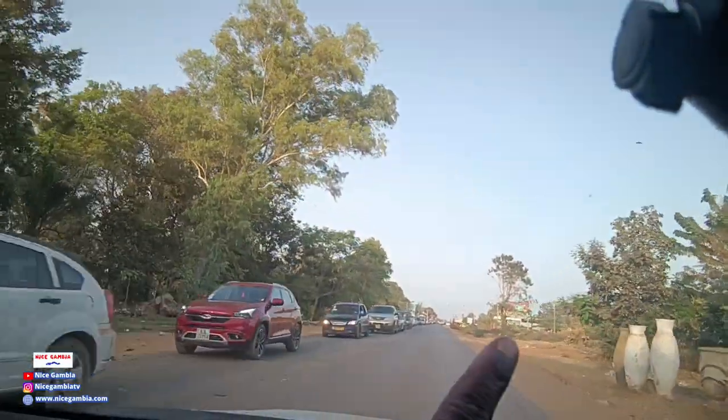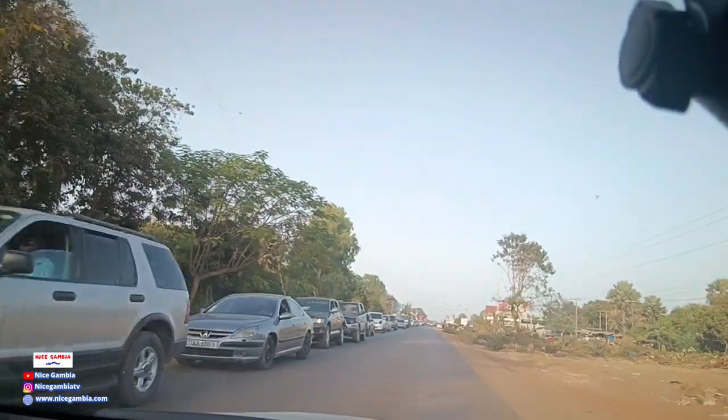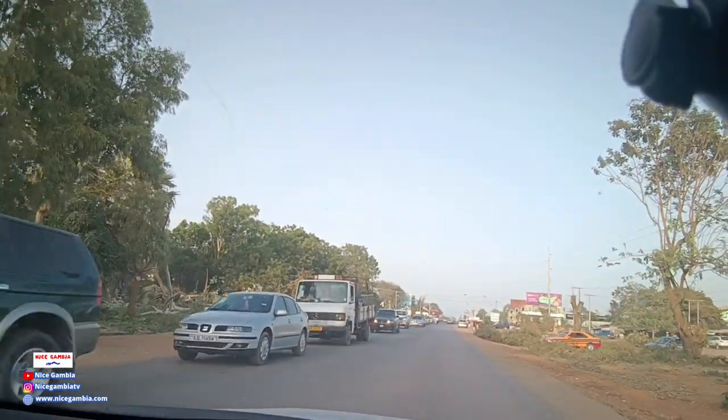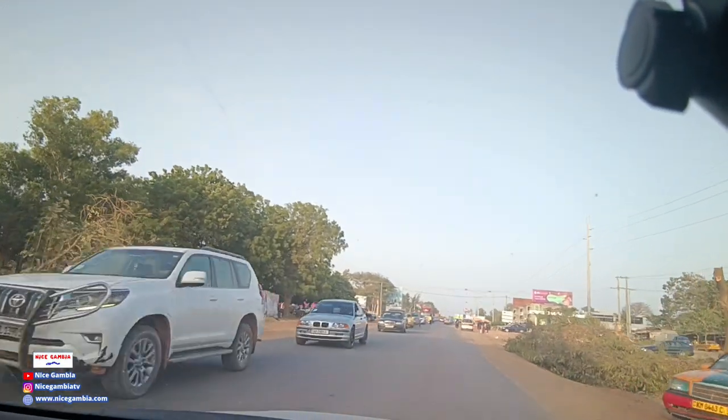Look over here — you can see one of these trees has been uprooted from the ground. I'm sure this is the work of the caterpillar. So the road work is getting close to becoming a Banjo highway.